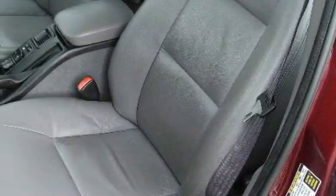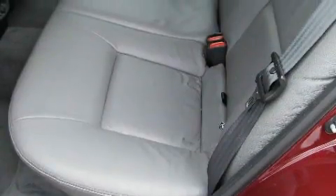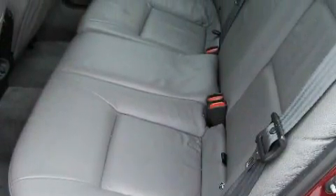This Saab's list of numerous features includes a sunroof, cruise control, a CD player, a traction control system, a security system, and this vehicle's stylish design always looks great.